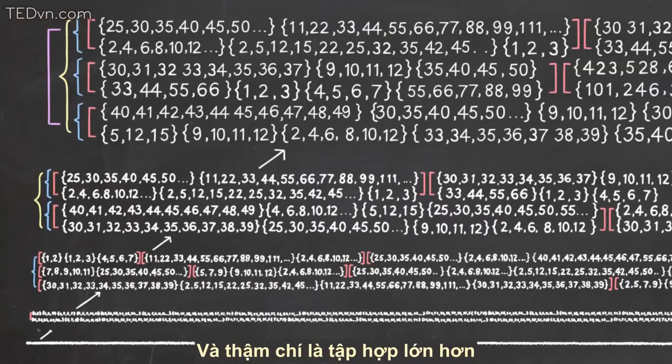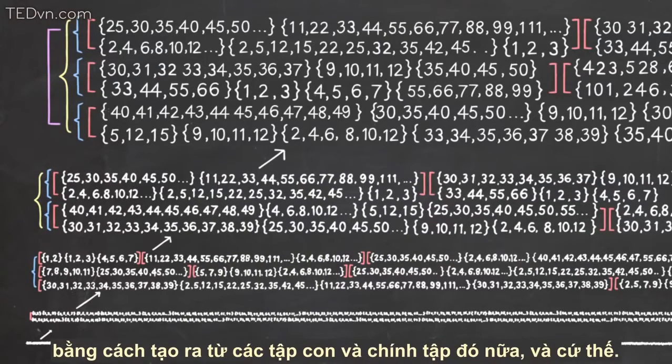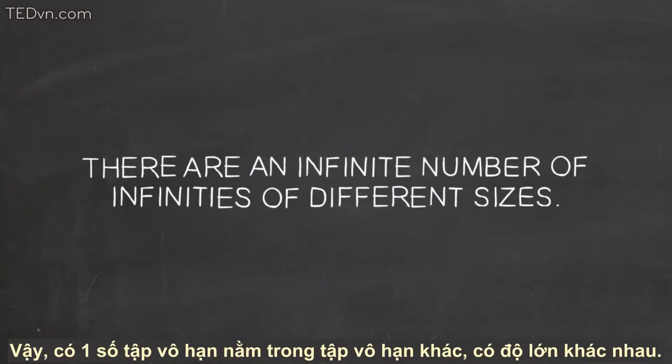And then an even bigger one by making the set of all subsets of that one, and so on. And so, there are an infinite number of infinities of different sizes.